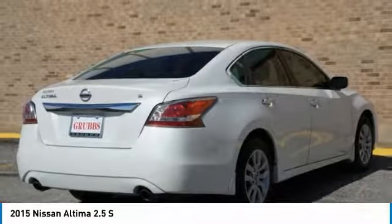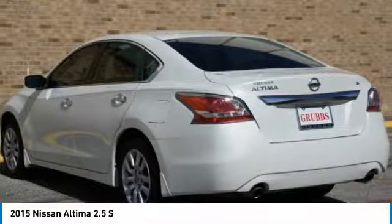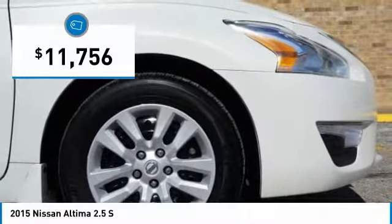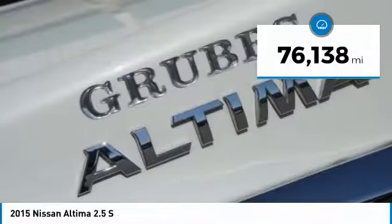six standard airbags, and over 5,000 quality and performance tests, and you'll see the Nissan Altima is made to drive and built to last and is priced below $15,000. This vehicle has less than 80,000 miles.